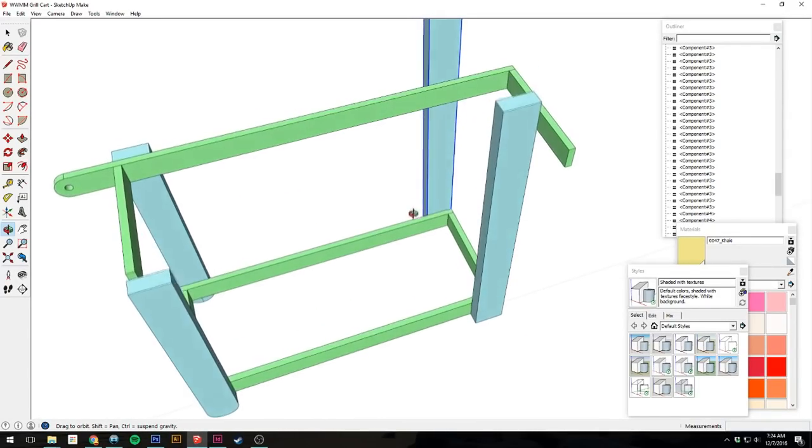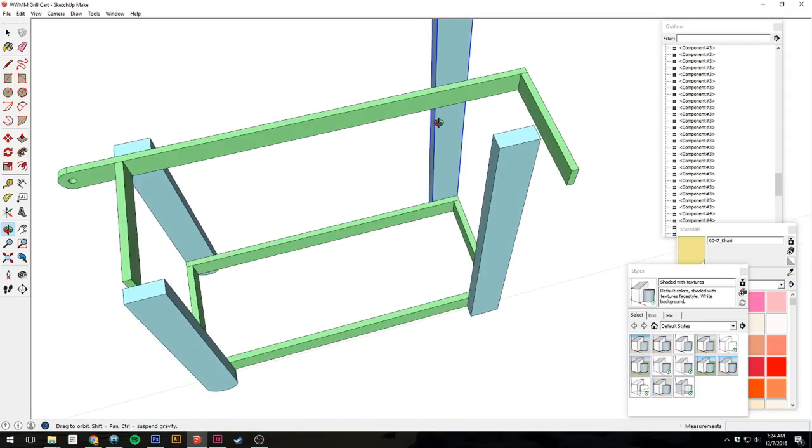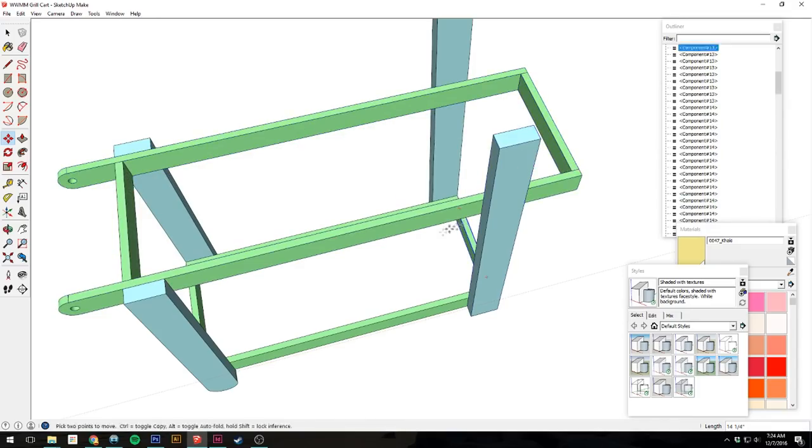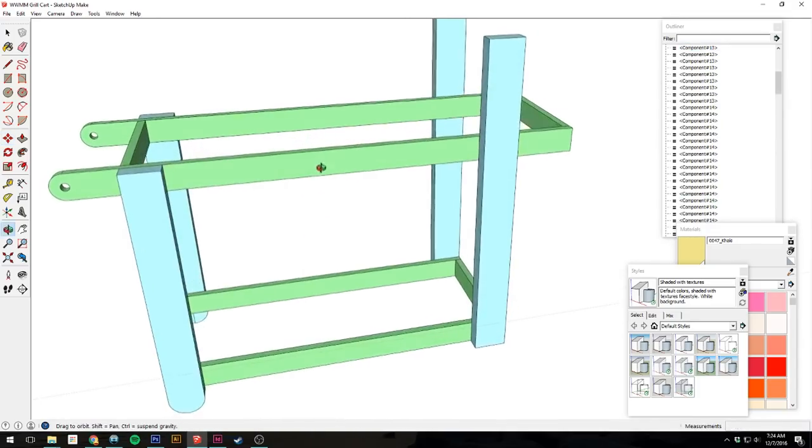Learning how to make accurate plans has improved and sped up my woodworking a thousand percent. Working and planning in a 3D environment lets me determine size, proportion, and figure out how everything will fit together before I saw a single board. Then when I do get into the shop, I just follow my own plans and bang it out.